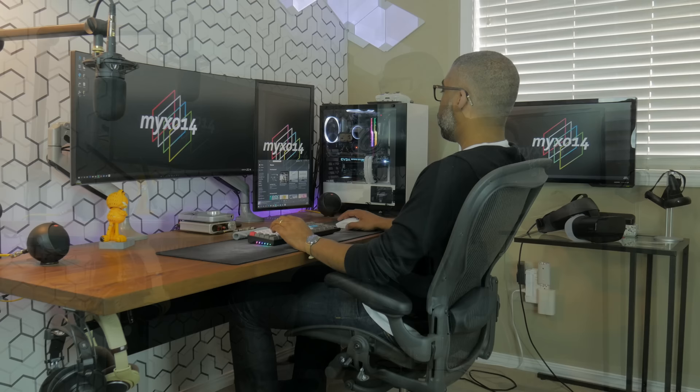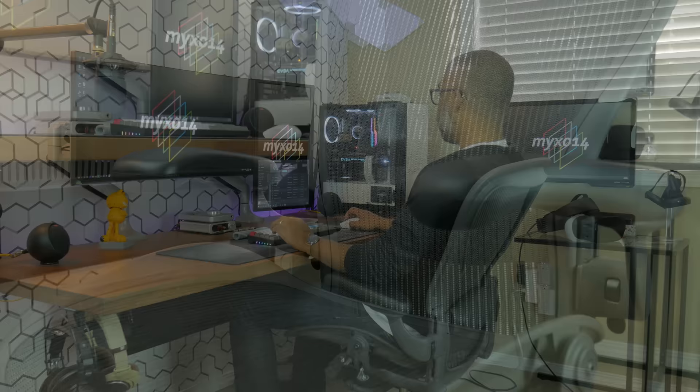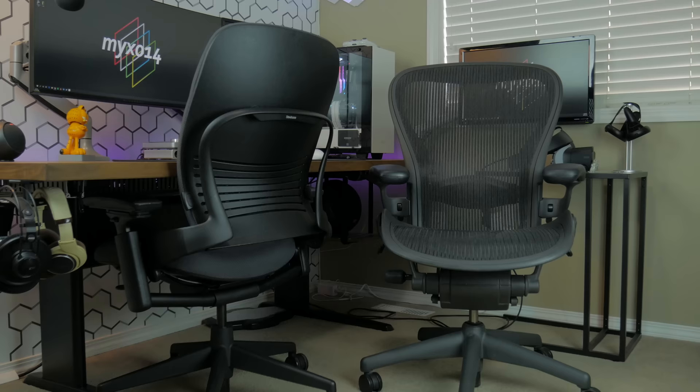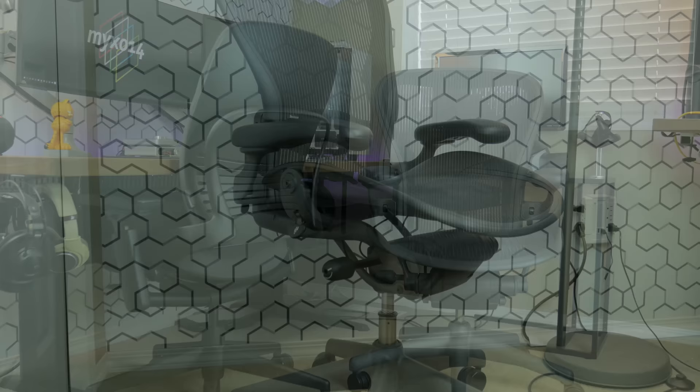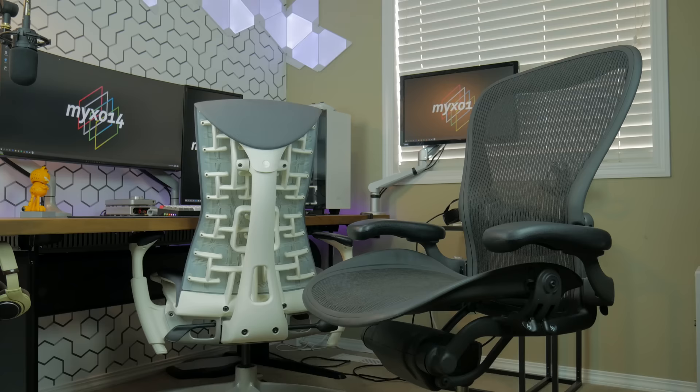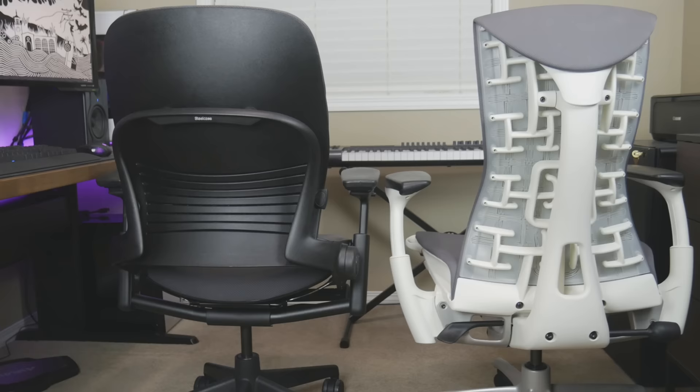When in a normal seated position with your legs down, you should never have an issue. For me the Herman Miller Aeron chair is unparalleled in comfort, but I do acknowledge this chair isn't for everyone. I would definitely recommend test driving any ergonomic chair before you commit to it. I've used the Aeron in this video for over 10 years and it looks and feels as good as new. While these chairs are an investment, your health is worth it and the chair is going to last you a very long time.